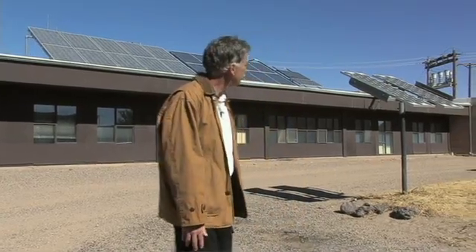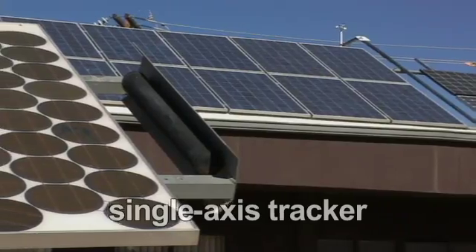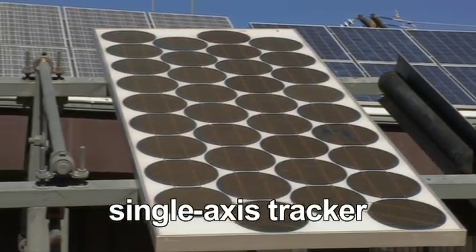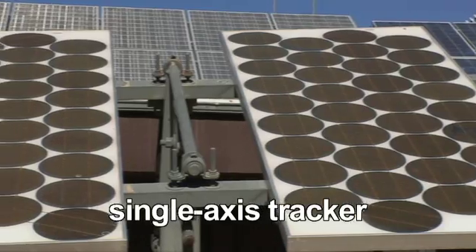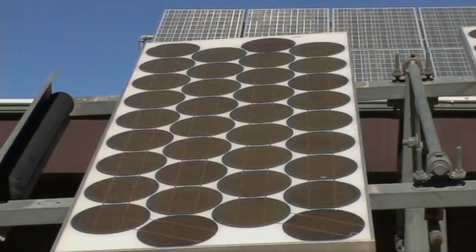Next to me over here we have a type of device called a tracker. This is a single-axis tracker and what it does is it tracks the sun as it goes from east to west so that the panels are always pointing at the sun.